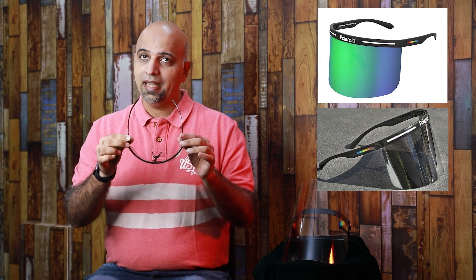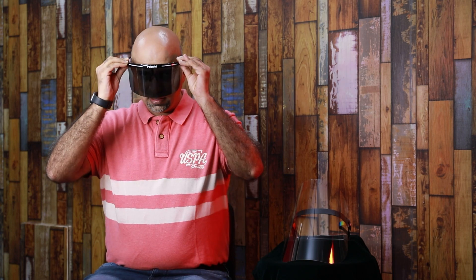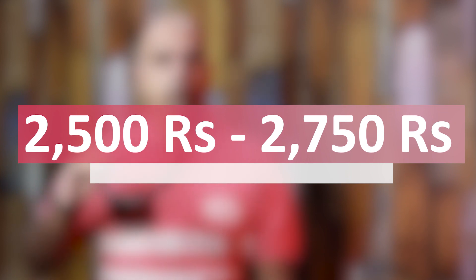Three colors are available: Black Green, Black Grey, and Black Red. This is the Black Grey that I have on. A special thing is that you can wear it with sunglasses or spectacles. These are cool and stylish visors, but they are not expensive — around 2500 to 2750 range.